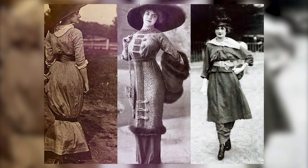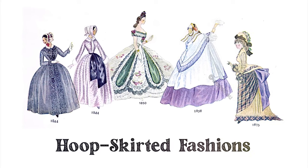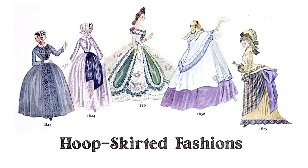The skirt often had a slit at the back to make it easier for women to walk. It was a groundbreaking departure from the voluminous, puffed-skirted fashions of the previous decades.